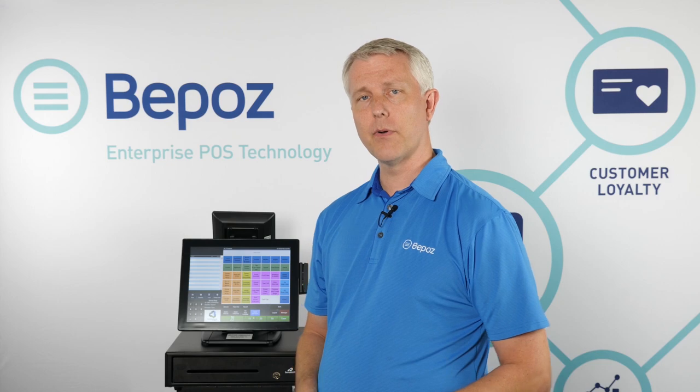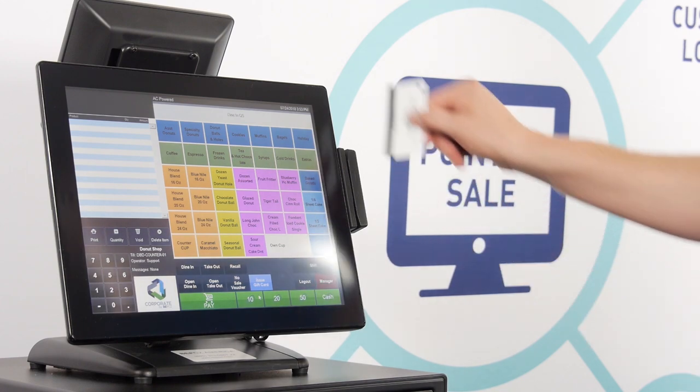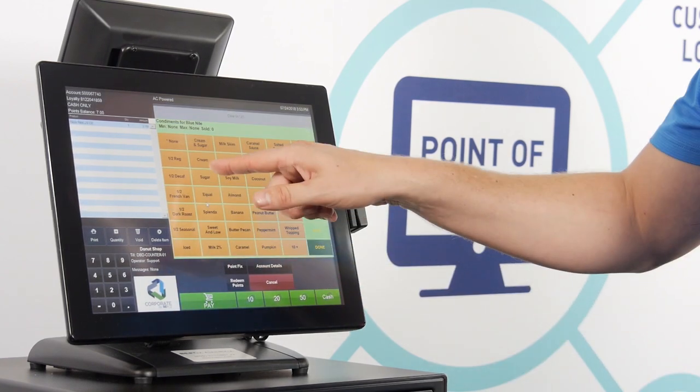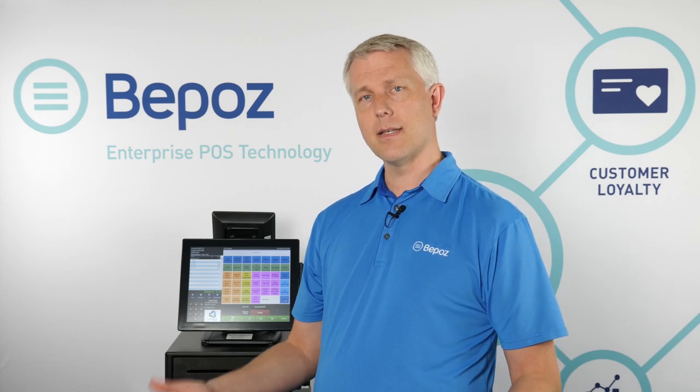You might want to have a customer loyalty program with your system. You might want to issue them a loyalty card, look them up by their phone number, last name, email — you name it. In this case, I'm going to swipe a loyalty card for the customer and bring up their customer account. I can ring up whatever it is that they want. I could have it set so that it would auto-prompt and say you have a reward for this item, or I could have it set so that the cashier has to press a button in order to redeem the reward, meaning the customer has to tell you they want to redeem rather than the system telling you.